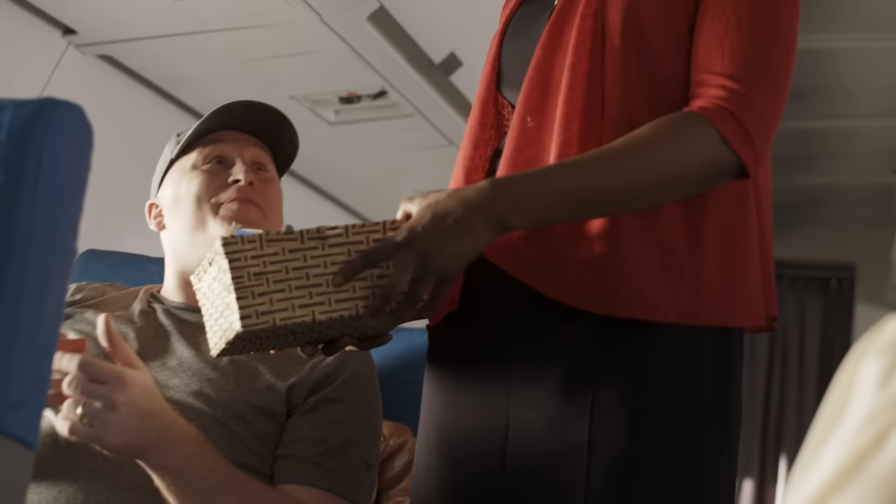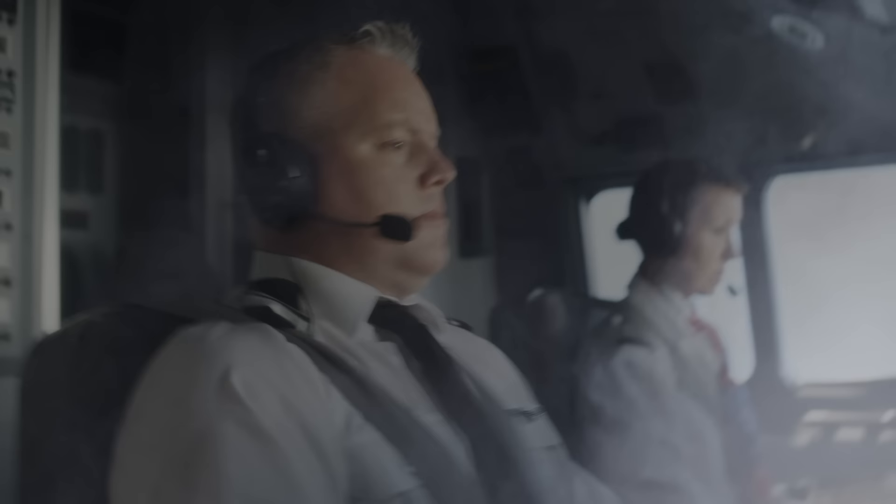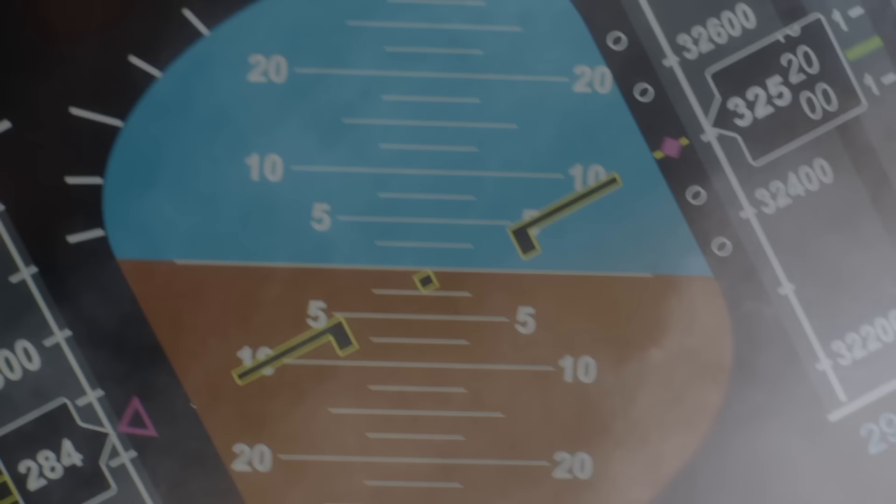20 minutes after takeoff, everything changed. We had a very large bang. We had multiple warnings going off in the cockpit, and a very severe vibration throughout the entire plane. First Officer Elliser struggles to control the aircraft as it banks steeply to the left. He immediately grabbed the yoke to stop the roll.